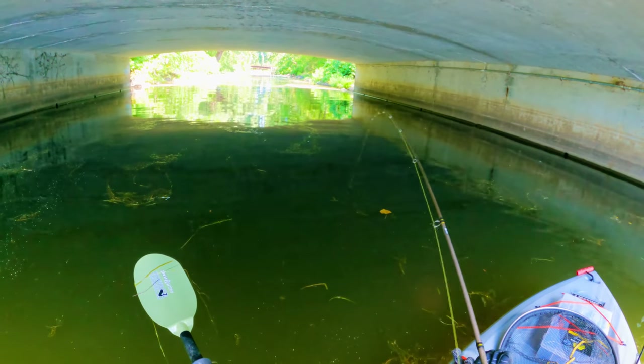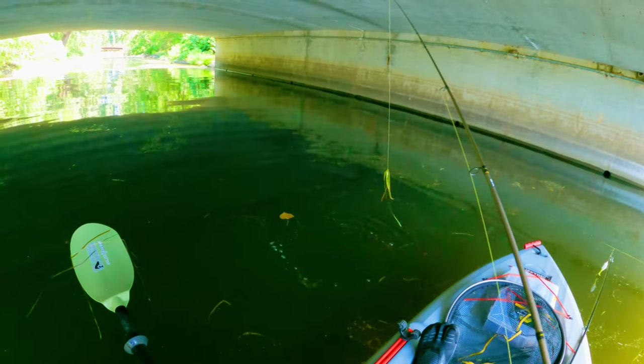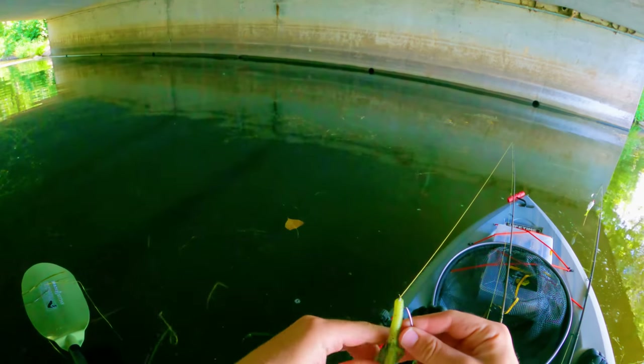There's a fish — what is it though? What the heck, you're joking. I don't even think that was a bass.